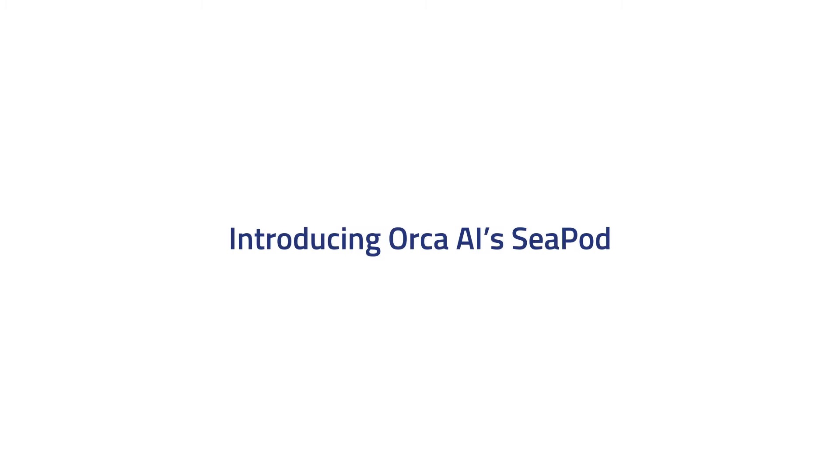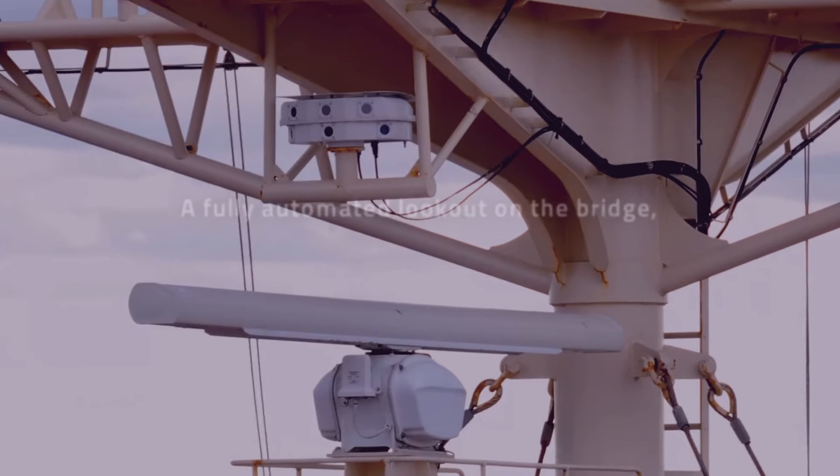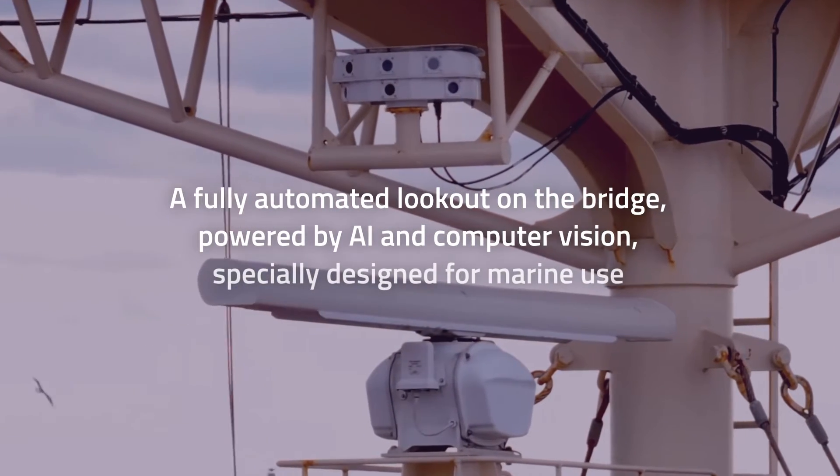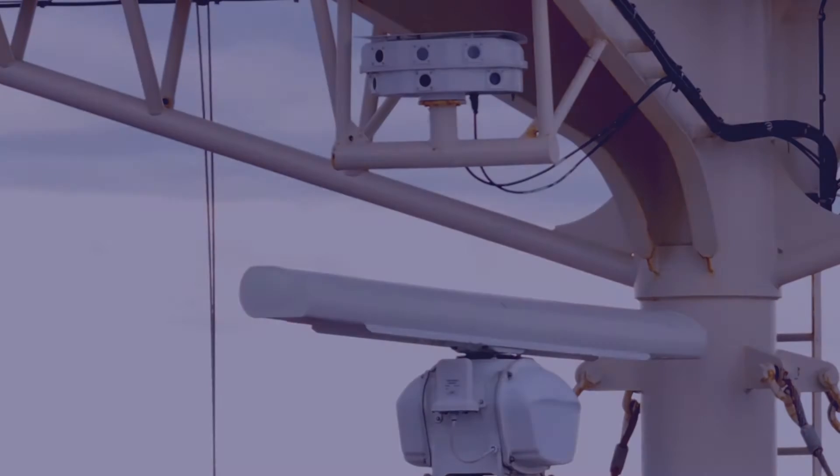Introducing Orca AI's CPOD, a fully automated lookout on the bridge powered by AI and computer vision, specifically designed for marine use.